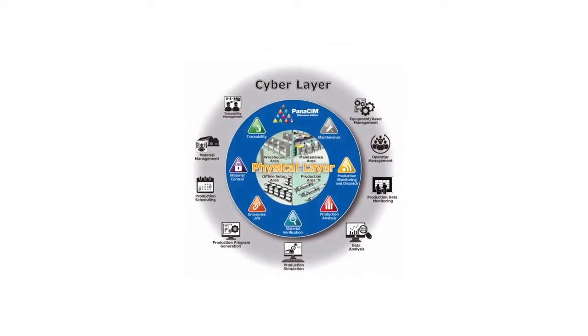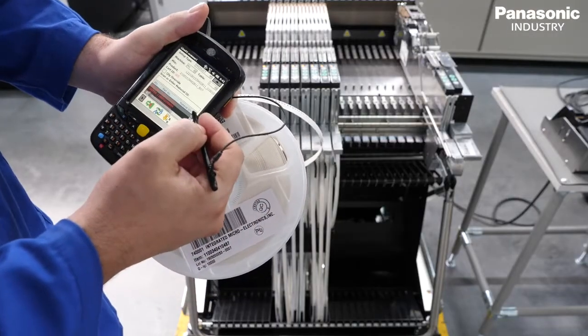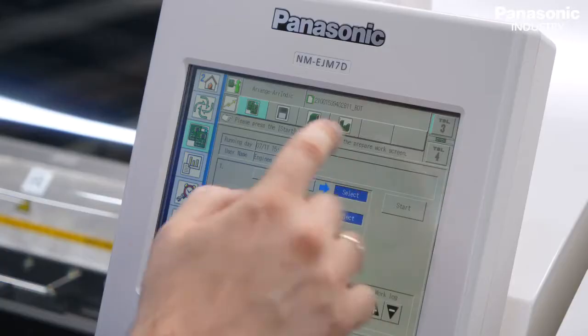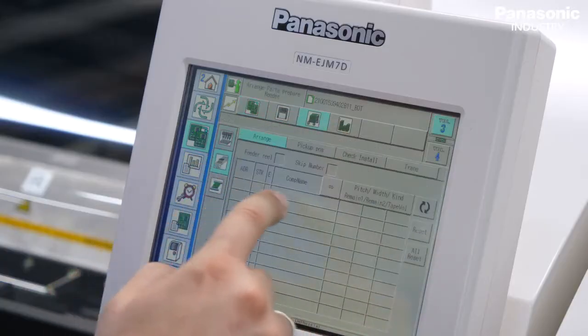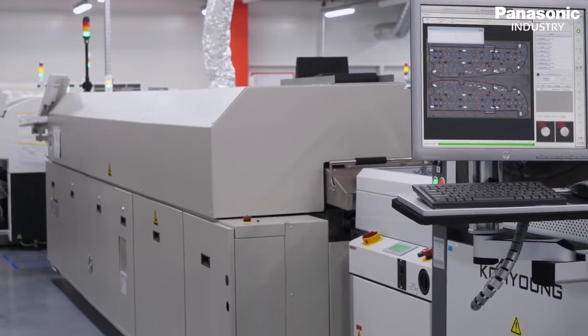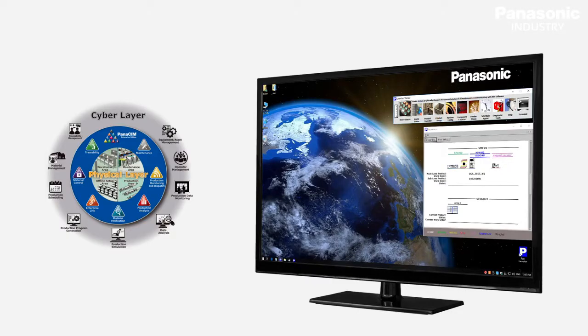We check if the right component was put in the right place for every single product. That way, the possibility for error is reduced to a minimum. Offline scanning is a Panasonic feature which allows the operator to scan all the components for the next product while one product is in ongoing production. This feature reduces time consumption by about two or three hours per product.